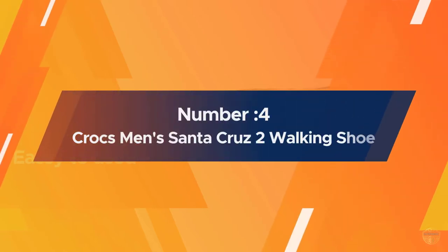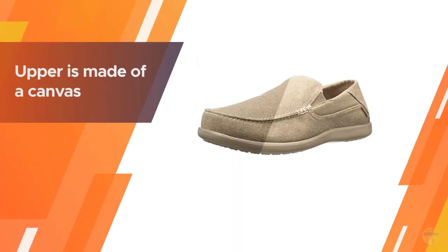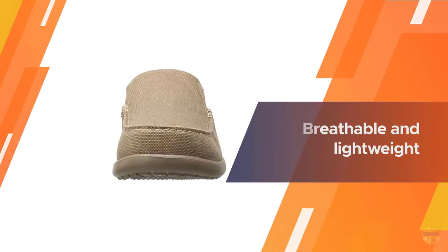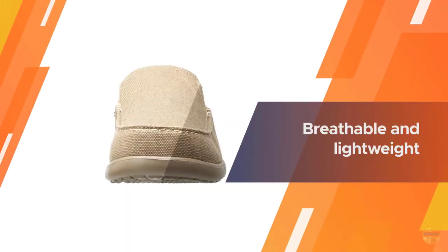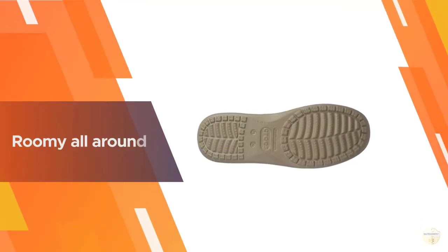Number four: Crocs men's Santa Cruz 2 walking shoe. Crocs enter this list of the best men's shoes for walking and standing all day with their very lightweight Santa Cruz 2. The upper is made of canvas — it's breathable and lightweight, not overly padded by design. This shoe is roomy all around, especially at the toe box area.